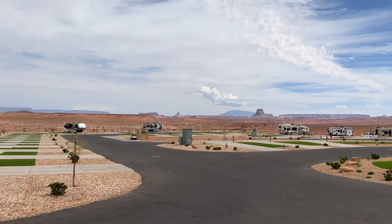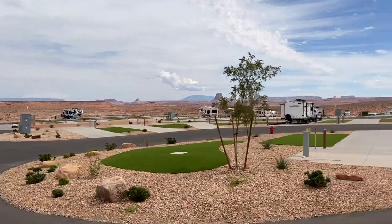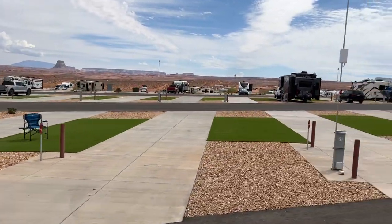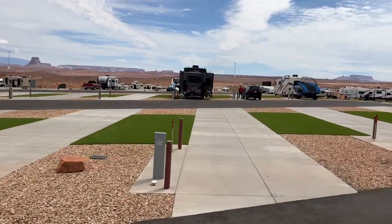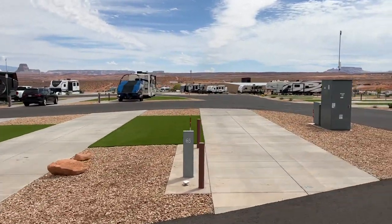Hey, Dan of all things here up at Antelope Point Marina, just gonna get some shots of the RV park they've got here. We don't usually RV when we come down here because we have a houseboat, but our houseboat's already off the water this year for repairs, so we stayed here last night.